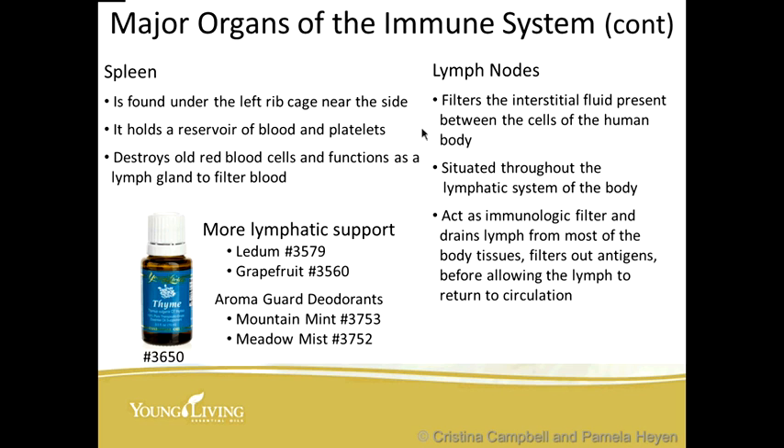The lymph nodes filter the interstitial fluid present between the cells of the human body and are situated throughout the entire body — in the legs, arms, neck, and thoracic region. It acts as an immunologic filter and drains lymph from most of the body tissues, filtering out antigens before allowing the lymph to return to circulation. Some oils very supportive to the lymphatic system are ledum, grapefruit, and thyme oil.